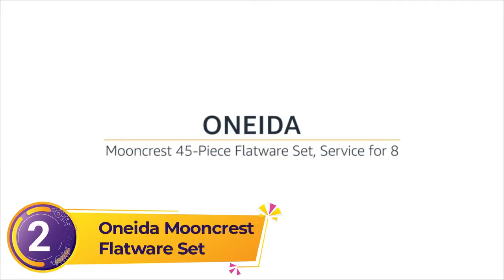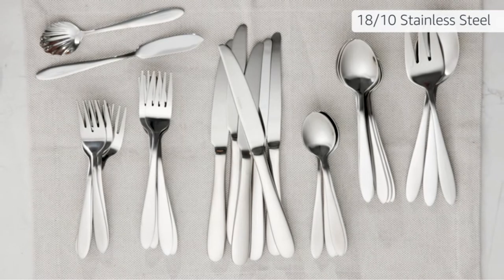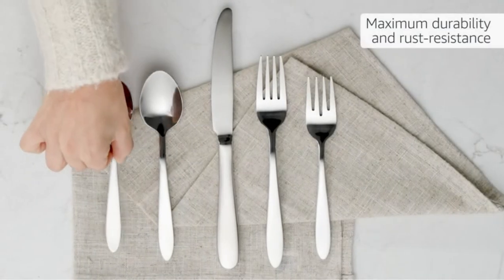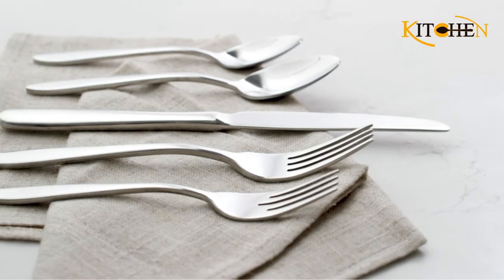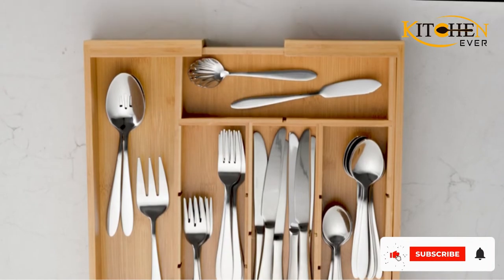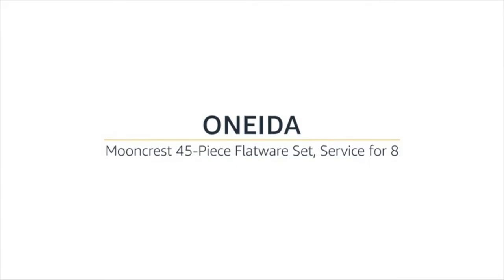Number two: Oneida Mooncrest flatware set. Since revolutionizing the industry by premiering stainless steel flatware, Oneida has built a reputation for innovative design and meticulous craftsmanship. A market leader for affordable quality tabletop and kitchen products, Oneida is your go-to resource for all dining and cooking experiences. If your style is no-fuss, no-mess, you'll appreciate the sleek and simple lines of this flatware. It's 18/0, which means it has 18% chrome to prevent rusting and wear and tear over time.